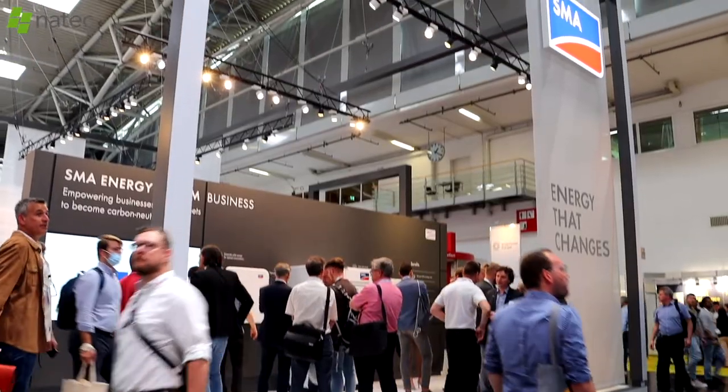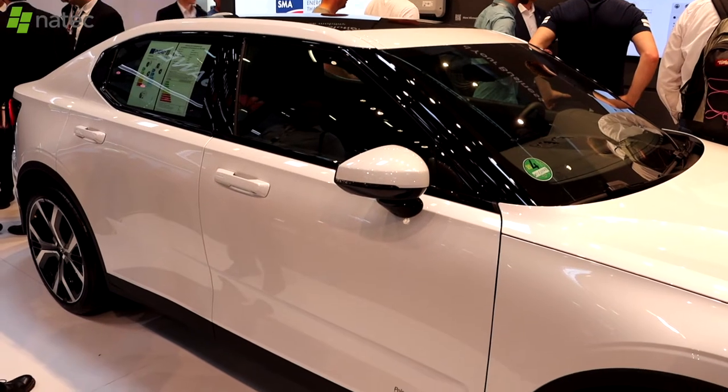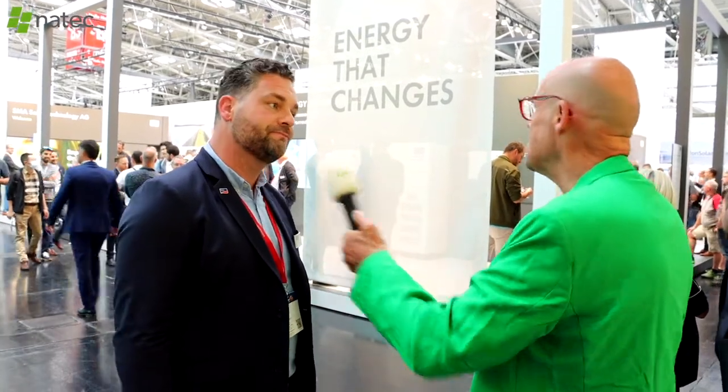The first new thing is the Sunny 3 Power X, a commercial inverter for the commercial segment. The second is the commercial EV charger — we also have an electric car on the booth, which is really nice. And the third is the STP-SE, a hybrid inverter you can combine with a battery for the residential market. Let's take a look.